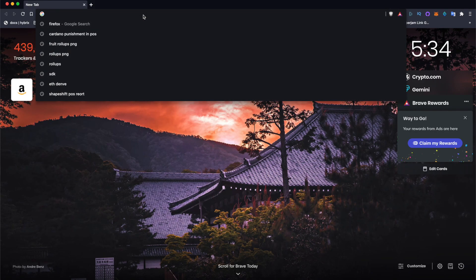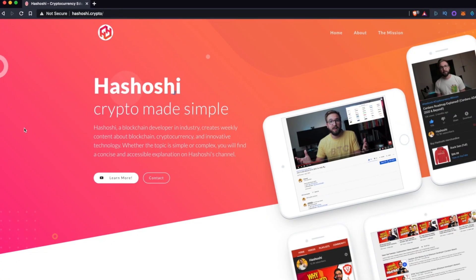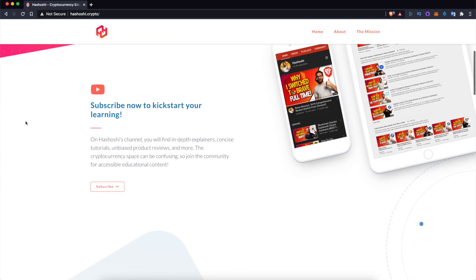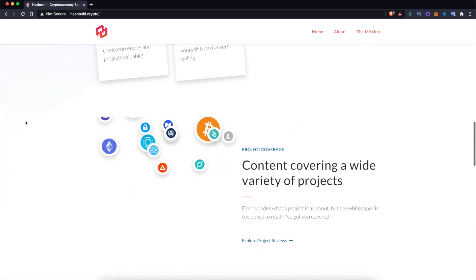Don't worry about this messing with your normal browsing — other pages are still going to work just fine. This just augments your browser's normal resolver behavior. Once you've done that, you're good to go. Open a new tab, head to a .crypto domain like hashoshi.crypto, making sure to add a backslash to the very end so your browser knows how to handle it. And there it is — a website whose content lives on IPFS and a domain name resolved on the Ethereum blockchain, resolving within Brave browser.